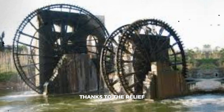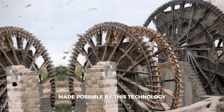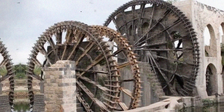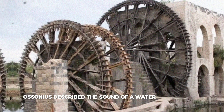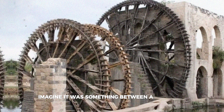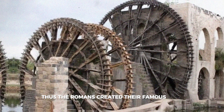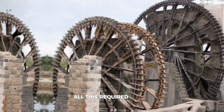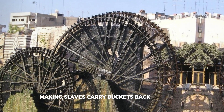You can witness how it worked firsthand thanks to the relief on the sarcophagus of Marcus Aurelius Ammianus. These mills were also used for cutting marble — the Roman poet Ausonius described the sound of a water-powered saw cutting marble, something between a chainsaw and the sound of water. Thus the Romans created their famous tiles used for building facades.